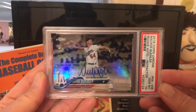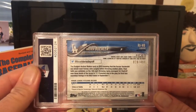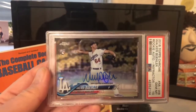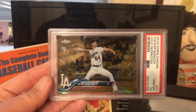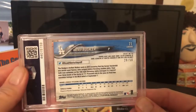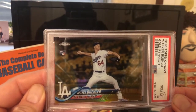Next card is more modern — a Walker Buehler on-card auto refractor. Look at the shininess on this card. It's numbered 2 out of 499. I thought this would be a good pickup and investment — he did very well this year and I imagine he'll improve his performance next year. Another Buehler card I picked up is a 2018 Topps Chrome gold refractor, numbered very low — pop of 2 out of 50. I got it at auction for around $100 and was happy with that. Not too many of these are out there.